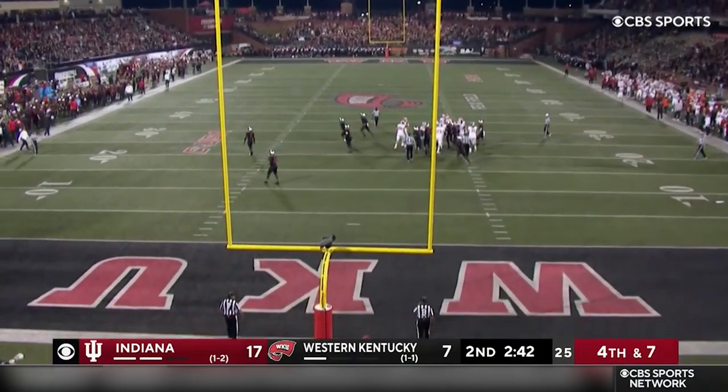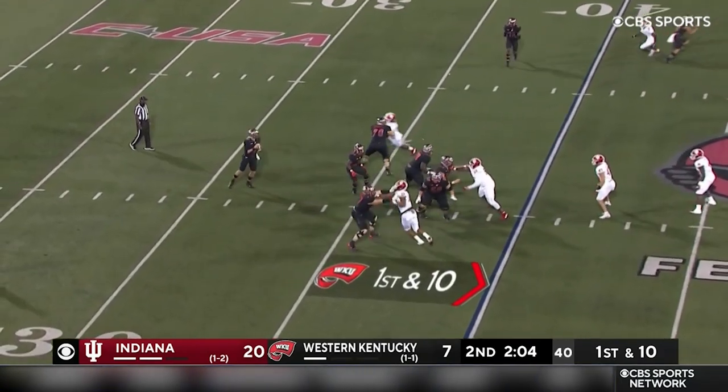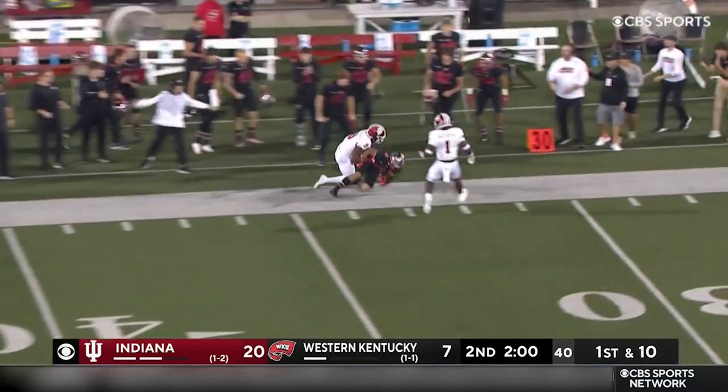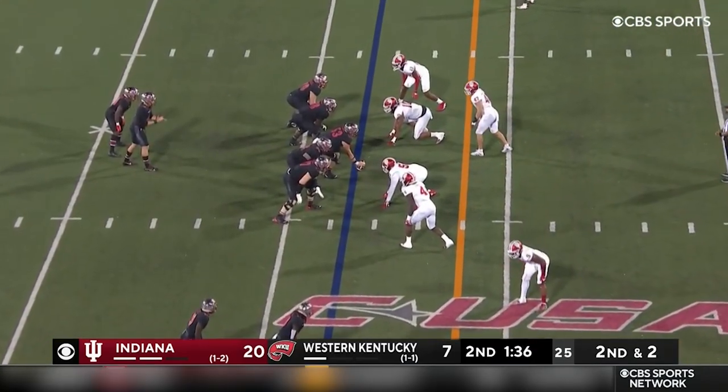Perfect — splits the uprights right down the middle. Zappi, the offense going fast. Another catch, Clary ball. Stop for Indiana, get an eight.